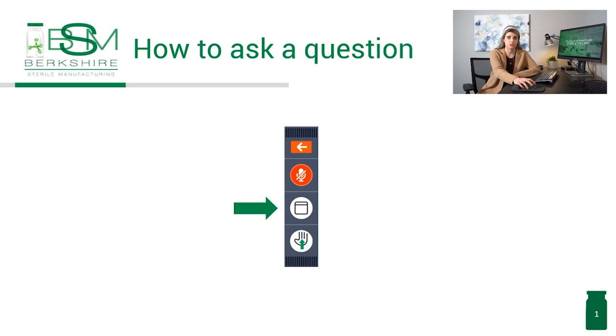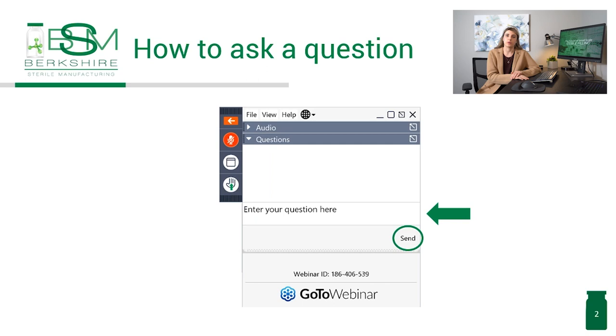Before we get into the presentation, we will have a Q&A with our speakers at the end of this event. To ask a question, you can select the word bubble that appears in the toolbar at the right-hand side of your screen. Send us your questions through there at any time during this presentation, and our off-screen moderator will help display those questions to be answered.